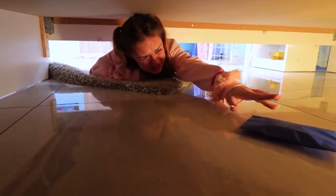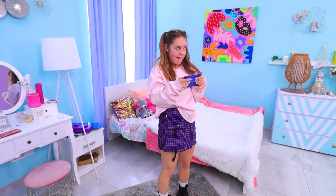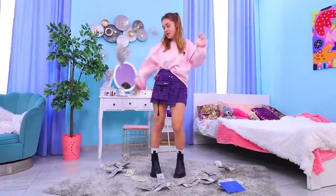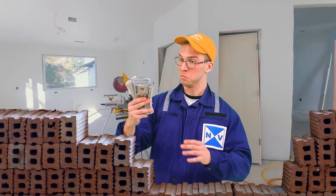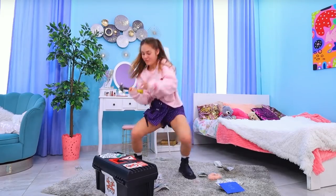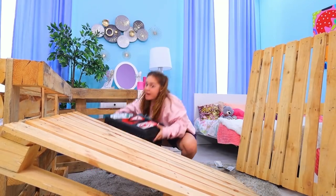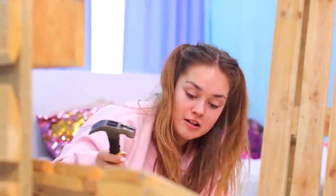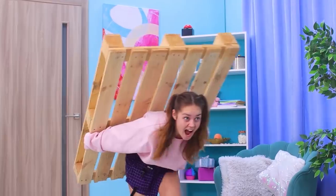Bed belongs to Ivy — then so does everything underneath it! Wow, so much money! Now Ivy can buy whatever she wants to build her secret house — so that's what she does! Let's get building! Ivy is so dedicated to her work — she's never been this motivated before! Her dad wouldn't even recognize her! Ivy built a whole structure and covered it in paneling — she's doing a great job!